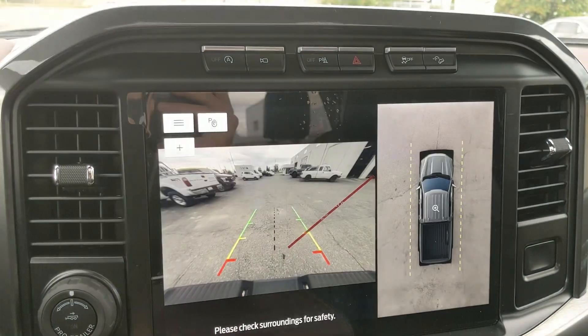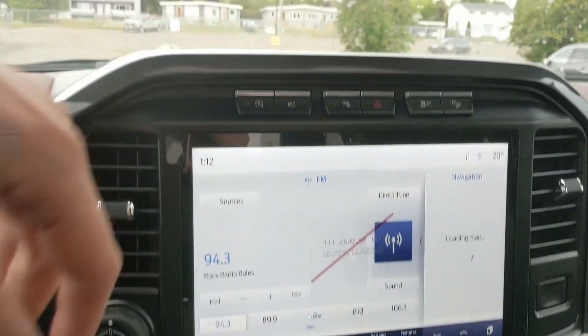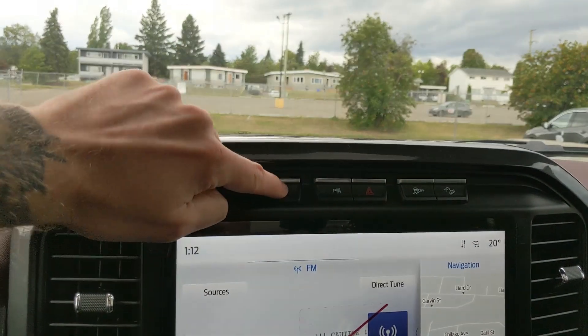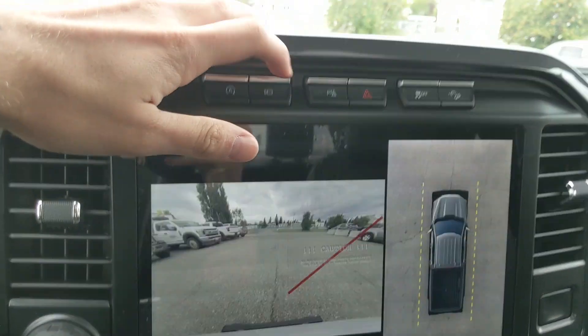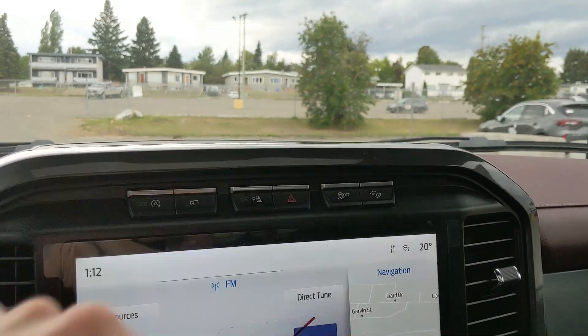Shifting into reverse you have a backup camera with a full 360-degree view so you can see all around your truck. Above that you have your auto start-stop shut-off, alternate camera view with your forward-facing camera, park assist sensor shut-off, hazards, traction control shut-off, and hill descent assist.